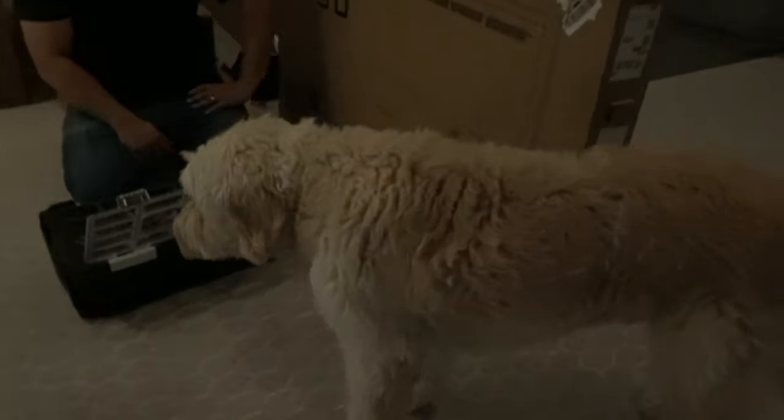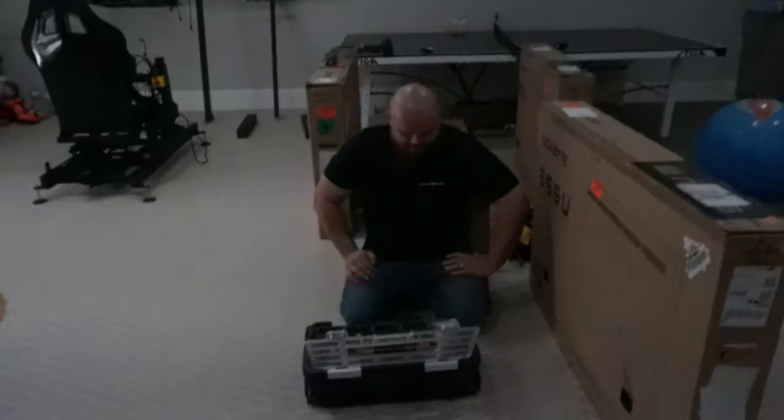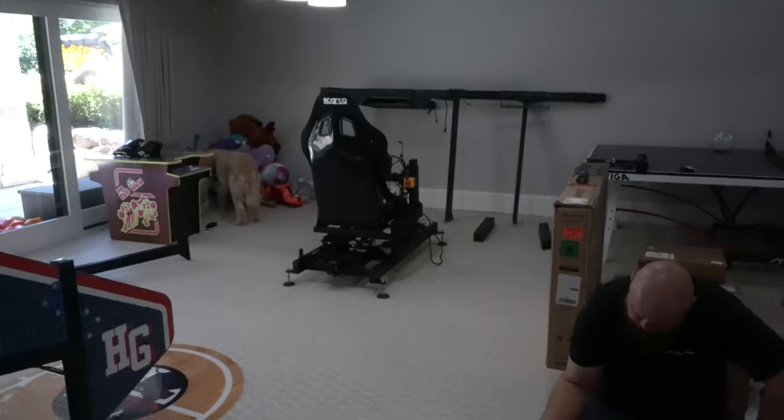We have the nicest dog Sim Coaches has ever encountered — we got a helper dog. I think we need a dog for the shop. Anyways, we got everything down here. Me and Connor are about to get this thing going — get the monitors on, get this thing on some actuators. It's going to be sick.